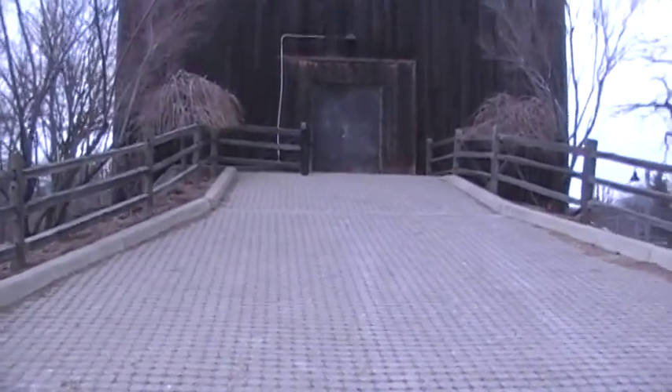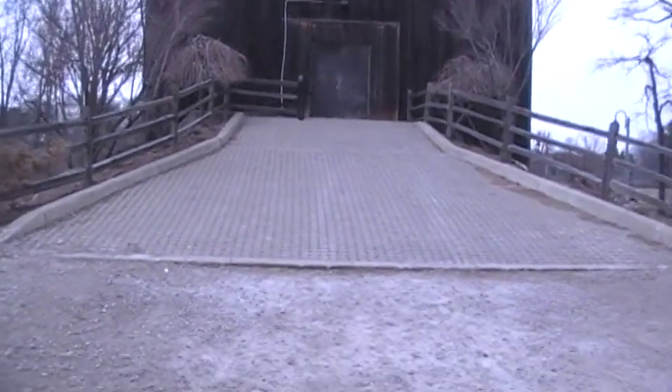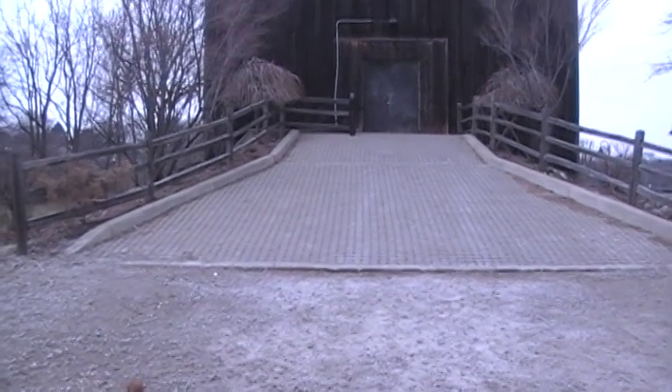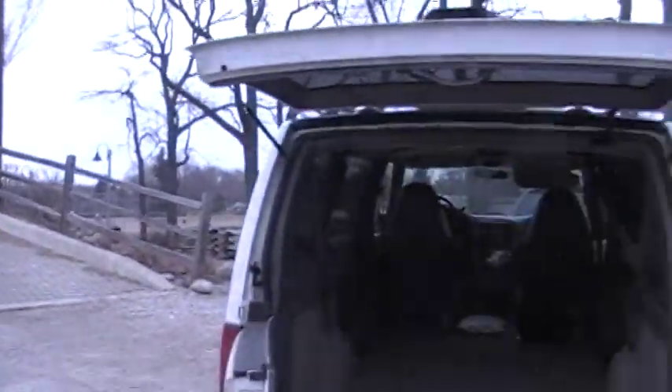Here is the main building — I'll back up a little bit for you guys. There is a huge ramp, probably 40 feet long and very steep. So if you have heavy stuff, that could be tough.